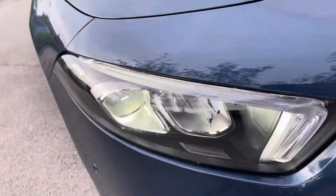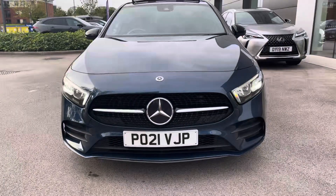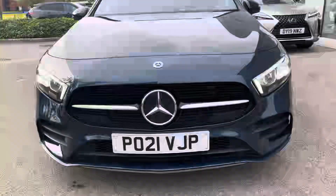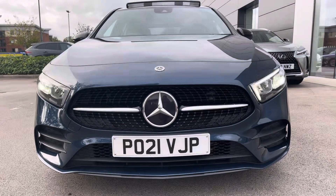This Mercedes also benefits from the LED high-performance headlights with integrated LED daytime running lights, ensuring maximum vision of the road at all times, as well as the upgraded mirror package giving you the folding, electrically adjustable and heated door mirrors.